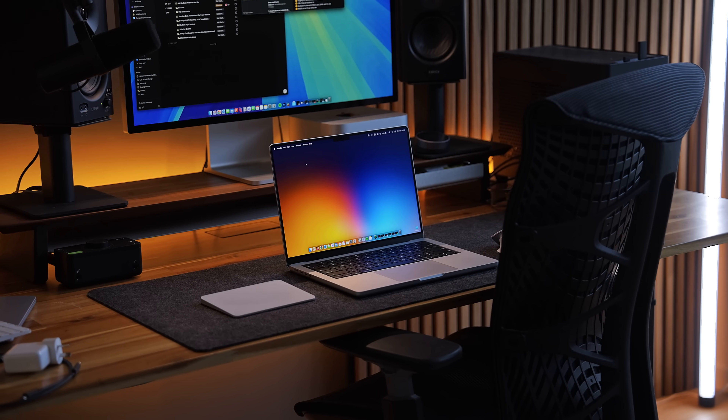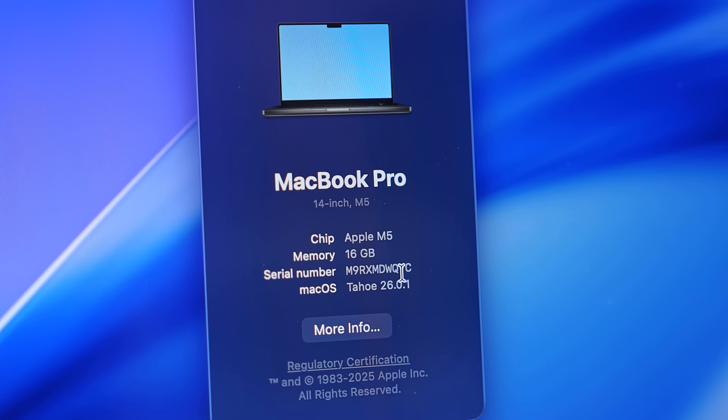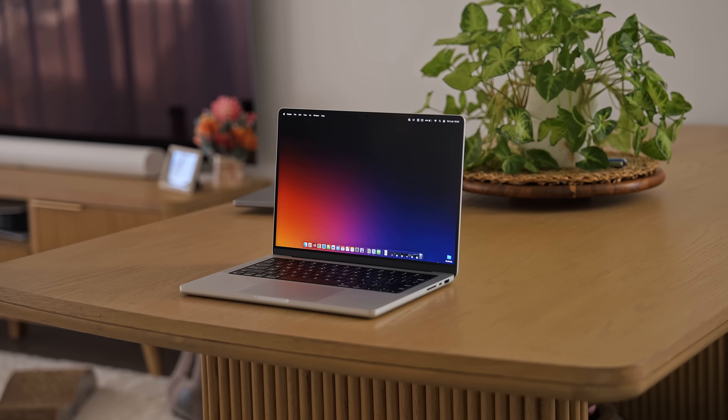And it just got an internal upgrade with M5 Apple Silicon. I was really interested to see not only if it improves the overall experience, but how it now compares to those other two options, and if this is maybe the best laptop that you can buy right now, period.